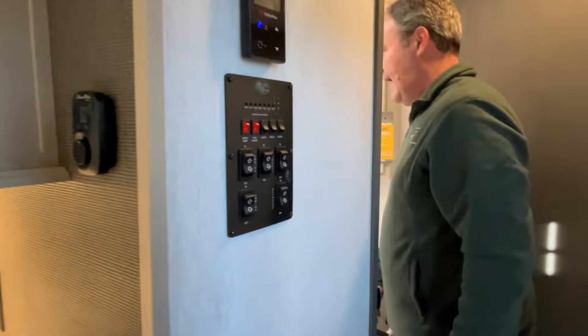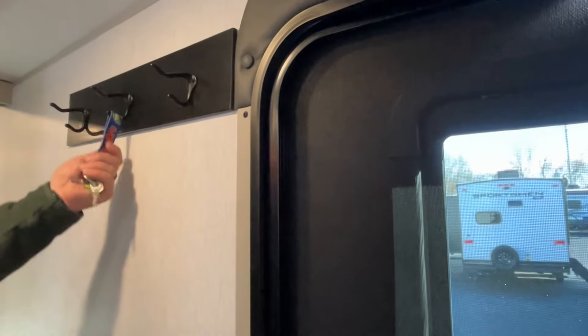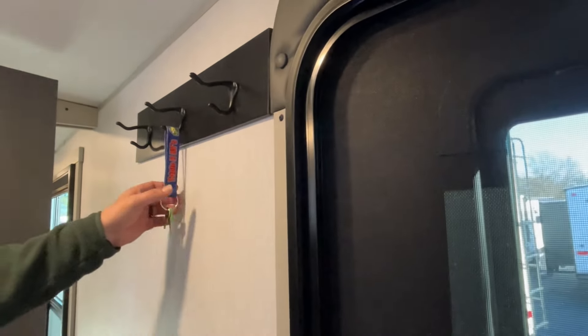There are all kinds of controls right here. Coming down the hall — oh wait, we almost missed this — they give you a coat rack right beside the door. That makes sense, that's a great place to put it.